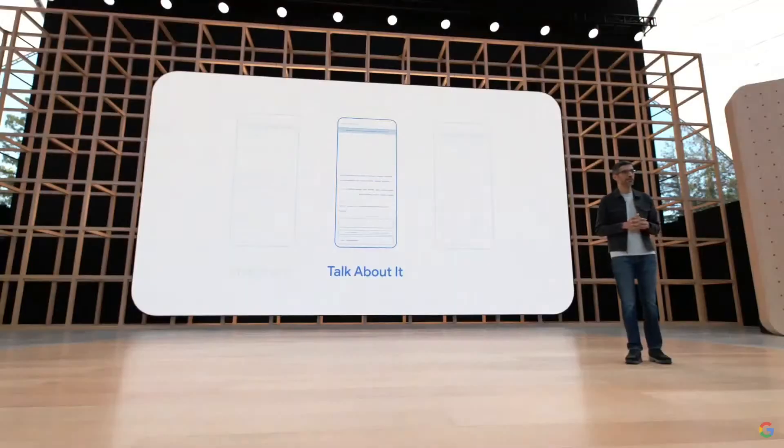This last demo is my favorite, so we're going to do it live. Let me turn it over to Josh. Thanks, Sundar. As a team, we've learned a lot on this project, and this will be the first ever live demo of Lambda from stage. Are you all ready to see how it works?